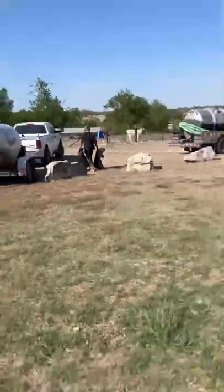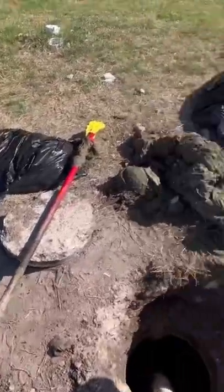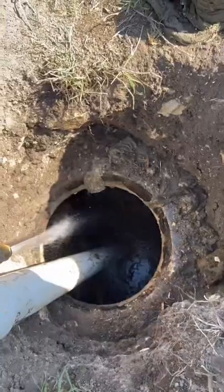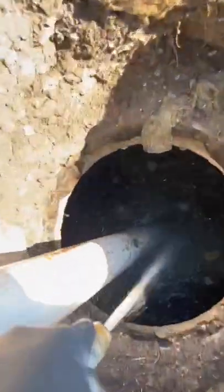All the wipes from the tank we bag up and take them to the landfill. Getting to the bottom of the tank now and almost done removing all these wipes — the customer is extremely happy and they're good to go for another three to five years.